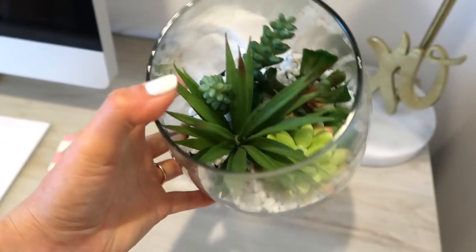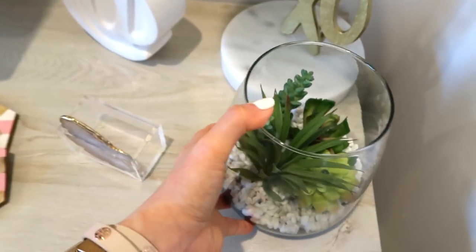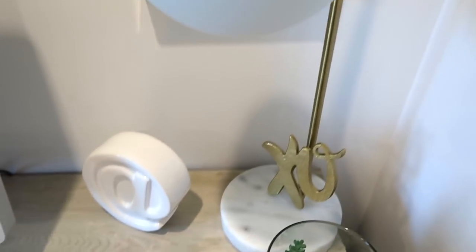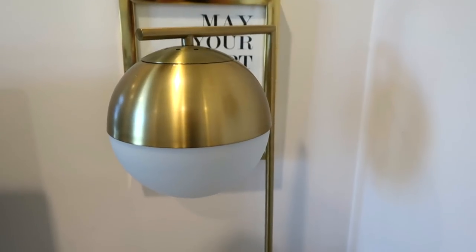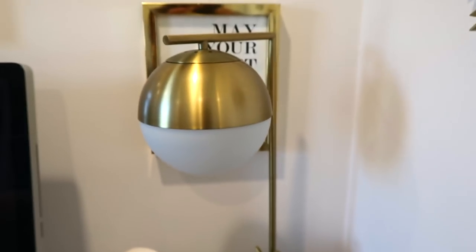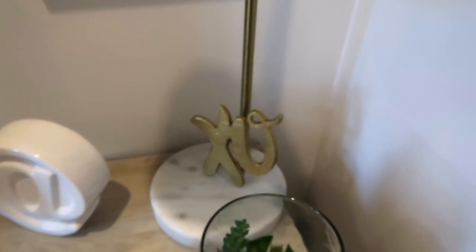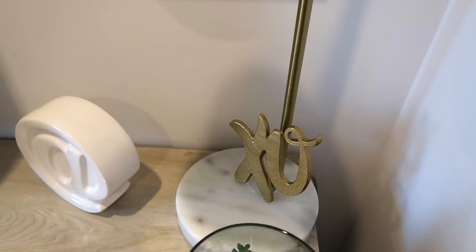I also have a faux succulent arrangement that I put in random places around the house, but I like having it right here. And then I have a lamp from Target — I believe they still sell it so I'll link it. It comes in a few versions. I love this lamp so much, I think it's really, really pretty. And I have an XO sign right in front of it that's also from Target.